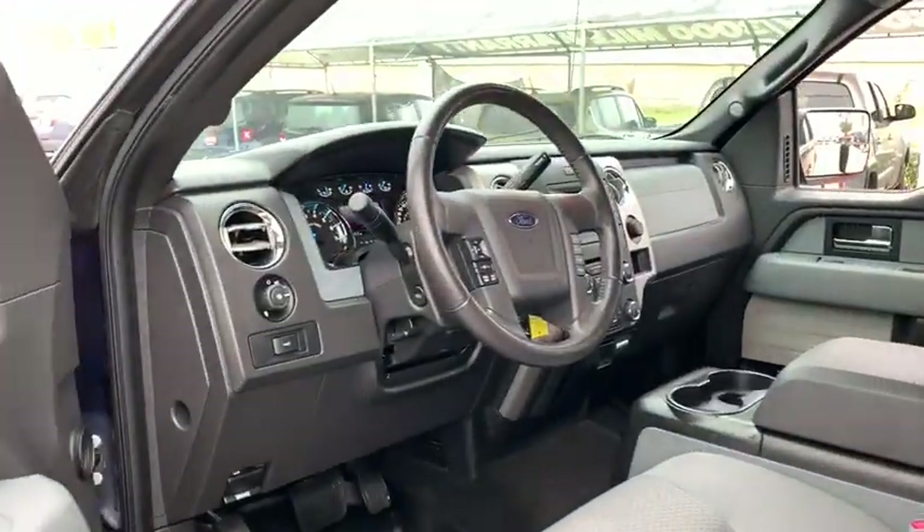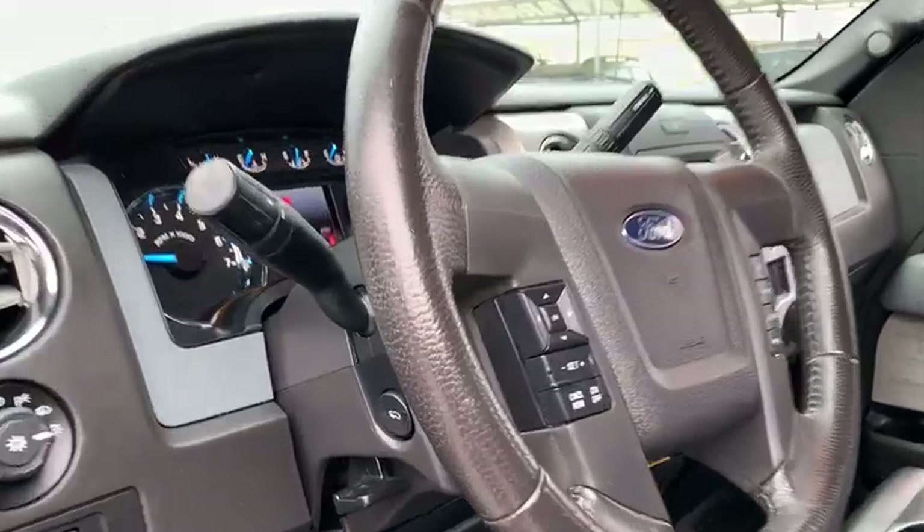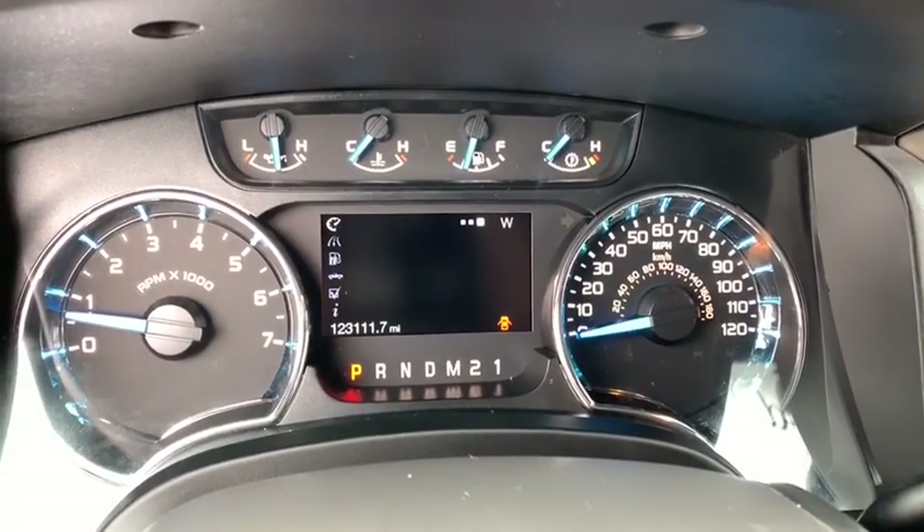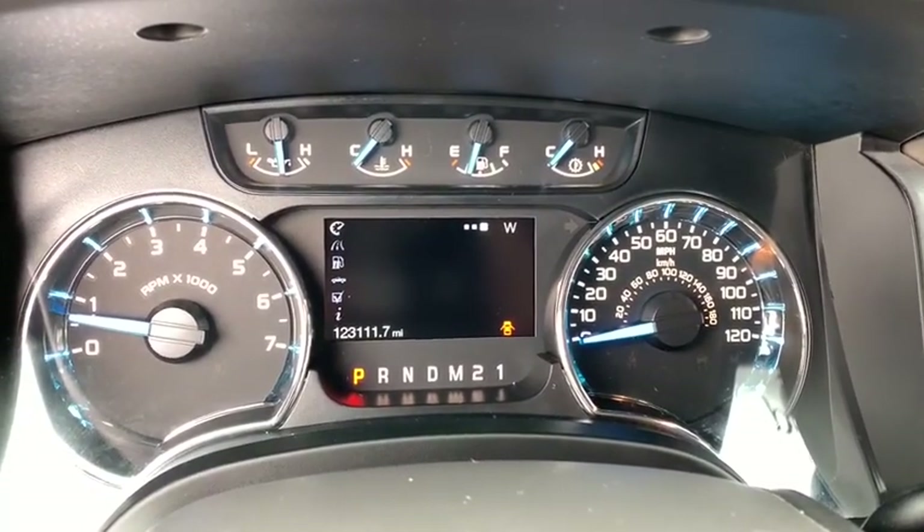Here are some of this vehicle's great options: keyless entry, four-wheel drive, running boards, leather-wrapped steering wheel, power steering, driver lumbar, adjustable steering wheel, ABS four-wheel, four-wheel disc brakes.